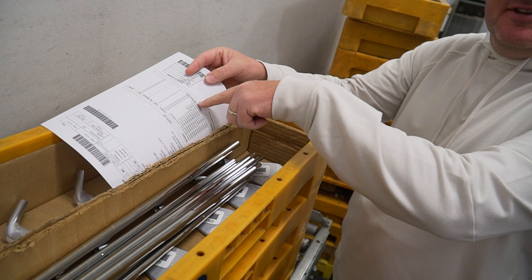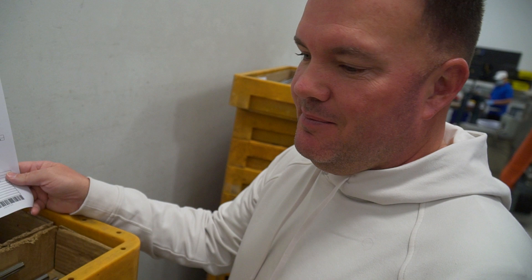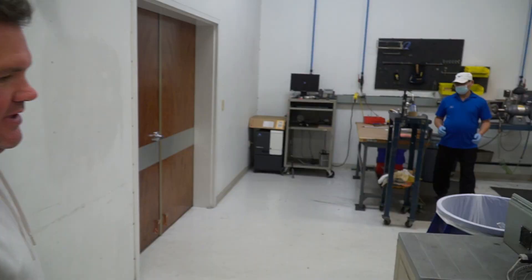Once the order is full, you can see all the components put in the bag and box. The work order stays with the box as it goes down the line. Once all the heads and shafts are put in, they check off who signed for it — so if there's any errors down the road they can always refer back to see where the mistake happened. The work order stays with the set all the way down the line.